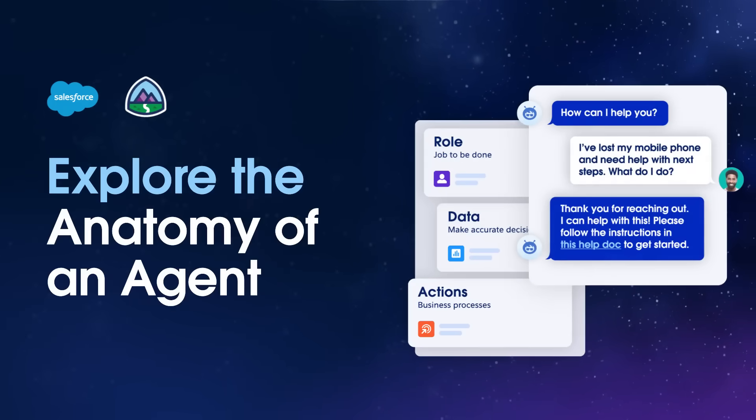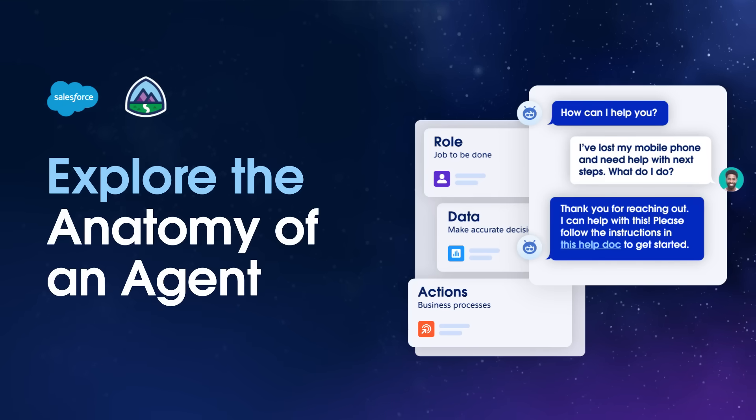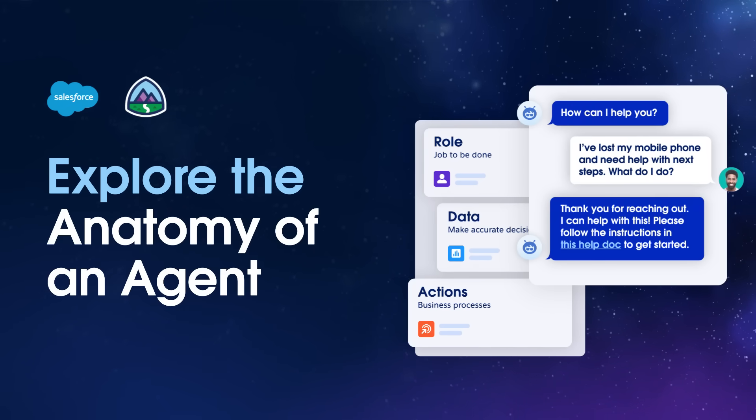Welcome. In this video, we'll explore the anatomy of an autonomous agent and how we can equip them to help us navigate this digital frontier.